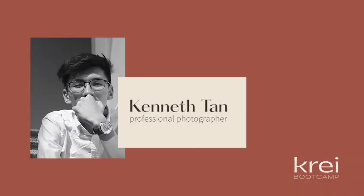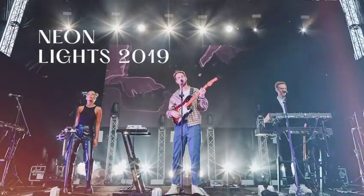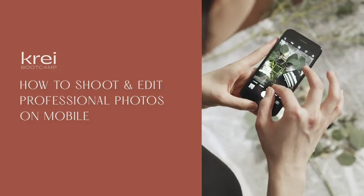Hi guys, I'm Kenneth and I am a professional photographer specializing in events and portraiture photography. I have shot many different things from products to pre-weddings and even music festivals. I am thrilled to be your instructor for the upcoming bootcamp on shooting and editing professional photos on mobile.